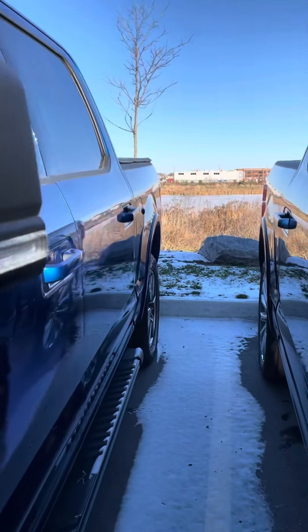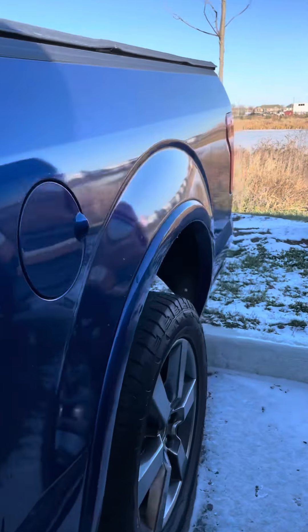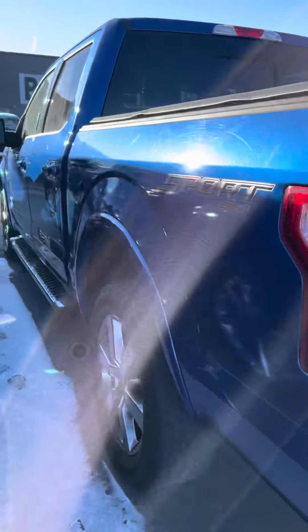All of our used trucks are refined and reconditioned to as good as new by the master Ford technicians. So we don't sell any junk — anything that goes out is in great shape.